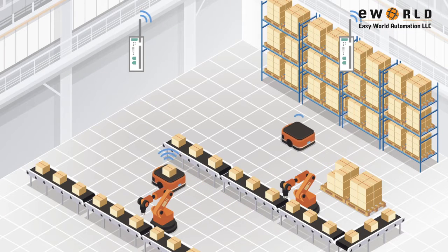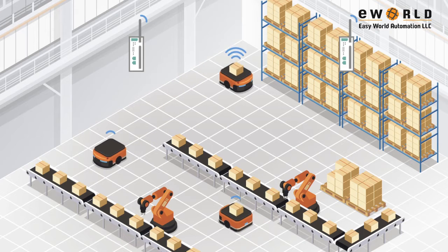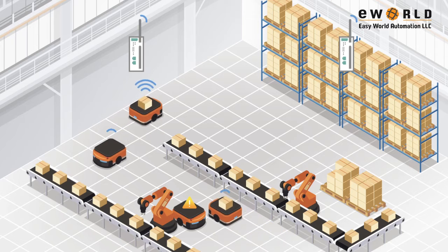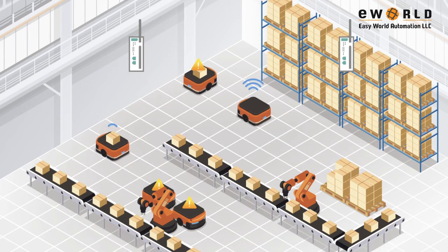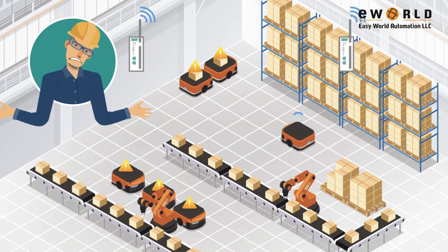AGV systems are considered mission-critical assets. An unstable wireless signal could easily disrupt the operation of the AGV. However, wireless connections are invisible and affected by a lot of different factors, which makes troubleshooting and managing these connections really difficult.